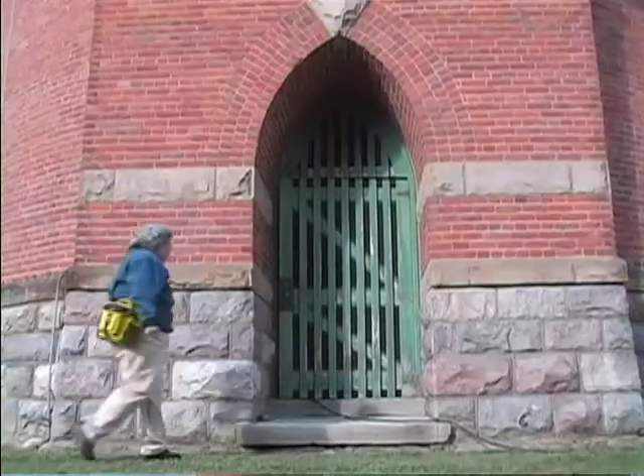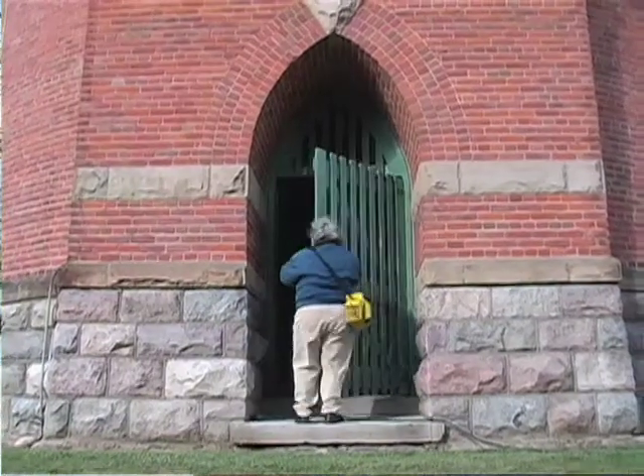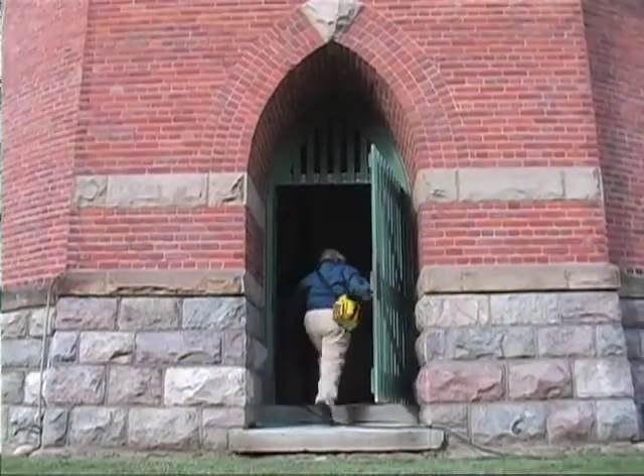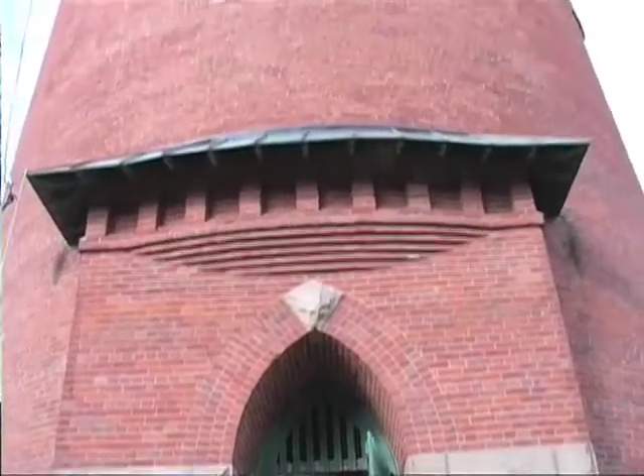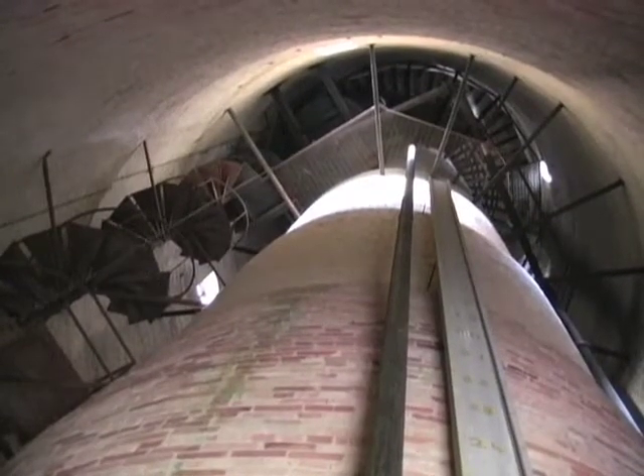I am Sharon Ferraro, the Historic Preservation Coordinator of the City of Kalamazoo, and we are at the base of the State Hospital Water Tower in Kalamazoo, Michigan. The tower was built in 1895 to supply water to the State Insane Asylum. It has been an icon of the City of Kalamazoo for a long time. It is a unique structure — there is nothing like it anywhere else in the United States.